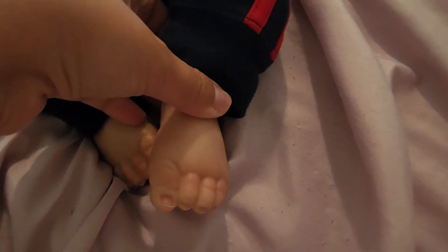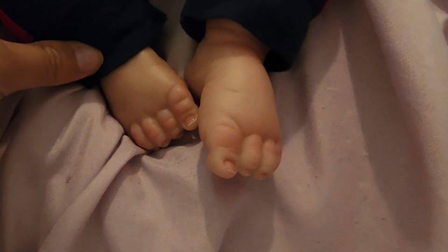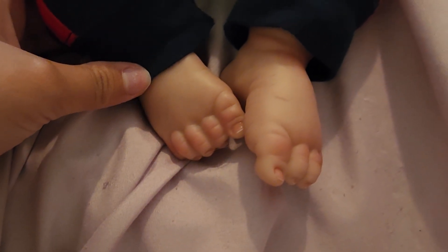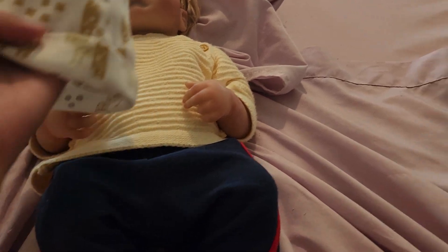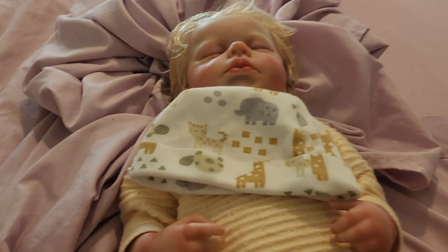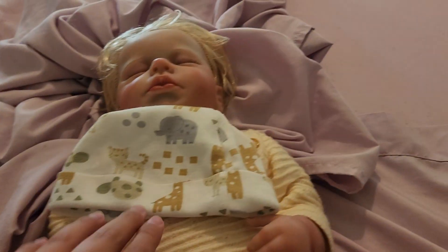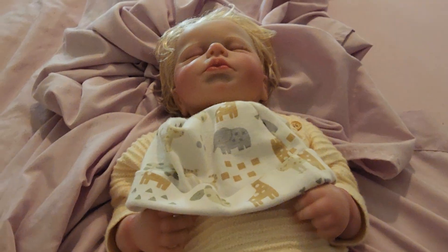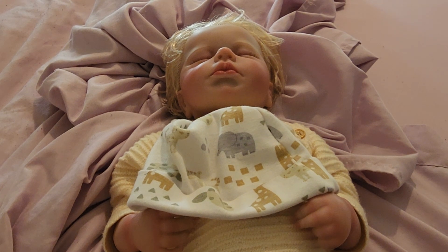It looks like on this foot he has some nails, and he has nails on his feet too, on this foot. And here is his hat — he wears this animal print hat, and I get to hold him at night. He is great for emotional support when I need him.